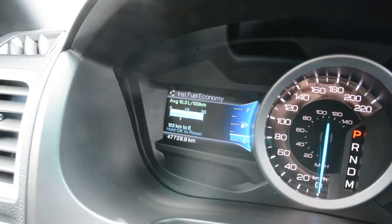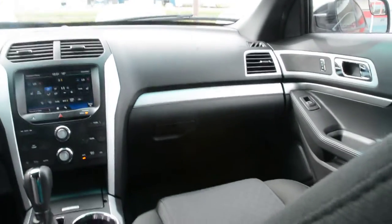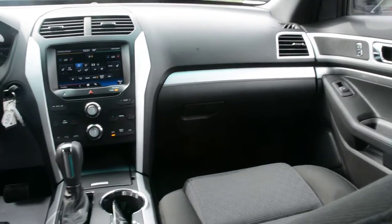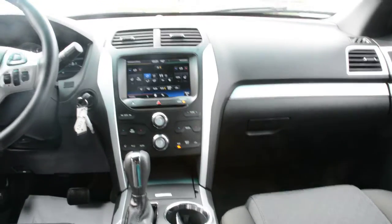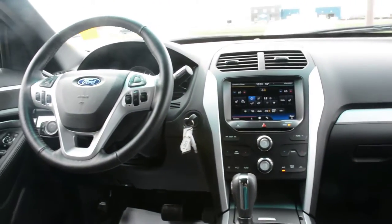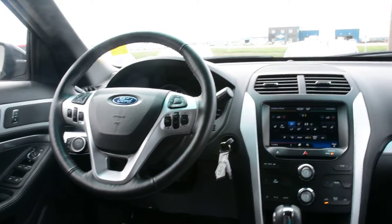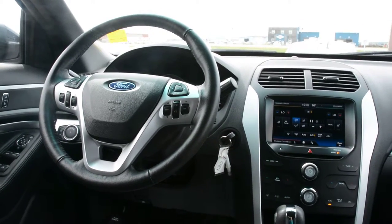Just to wrap up here, it does have just under 48,000 kilometers on it, so there's still plenty of life left on the road. Overall, inside and out, this Ford Explorer can offer a very dependable ride for you and your family. With the four-wheel drive option you get great handling on even some of that tougher terrain, and with all the options loaded inside you're guaranteed a comfortable ride. If you have any questions about this unit, please feel free to give us a call at 780-826-2999.